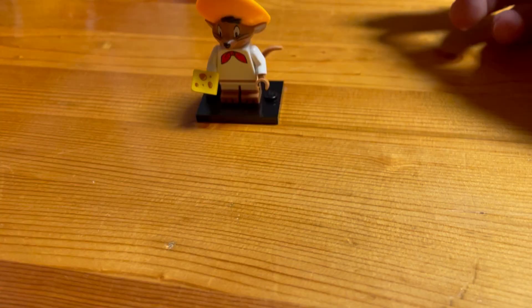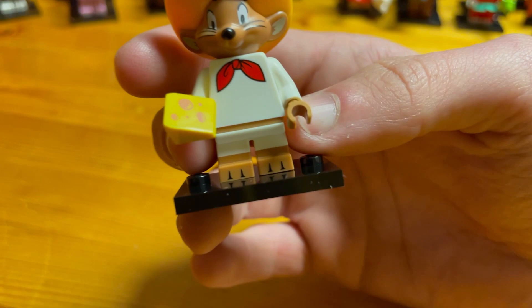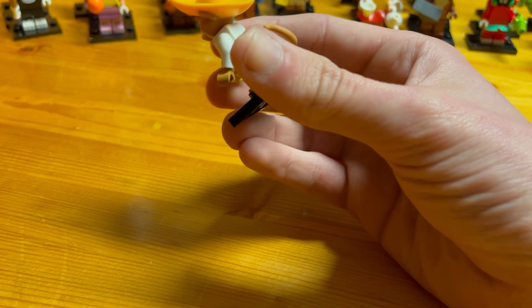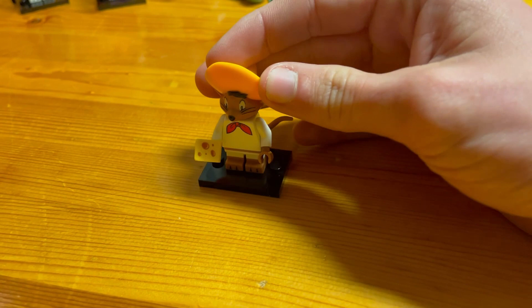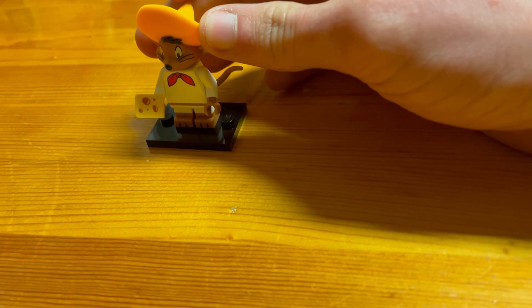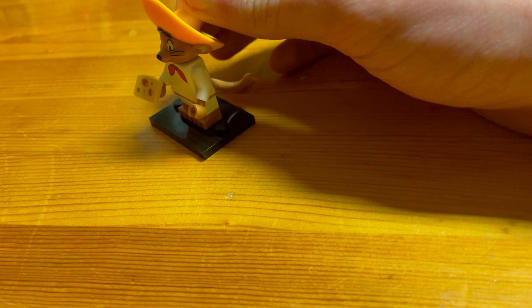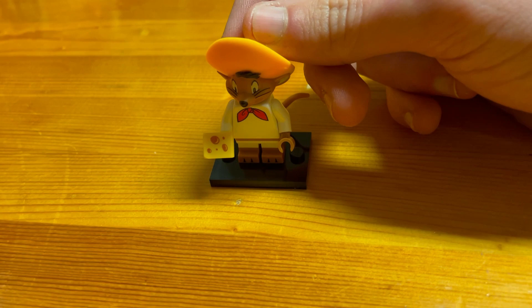Now we have Speedy Gonzales with his piece of cheese in hand, nice claws on the feet, a nice bow tie, and a mouse tail on the back. His helmet and head are actually all one piece. To find Speedy, feel for his large hat, which has a very wide brim that's sunken in. You can also feel for the cheese slope pieces, but be careful not to confuse it with Wile E. Coyote, who also has a cheese slope — so confirm with the slope but prioritize finding the hat.